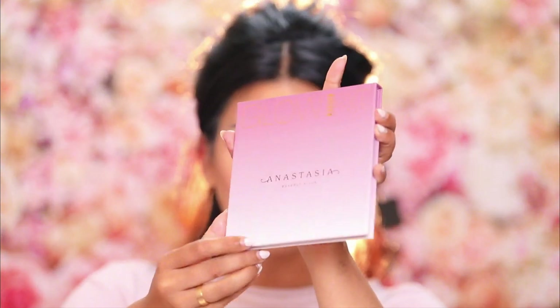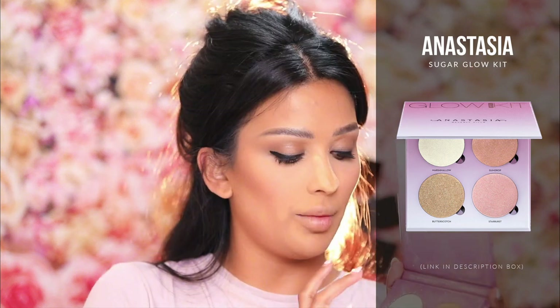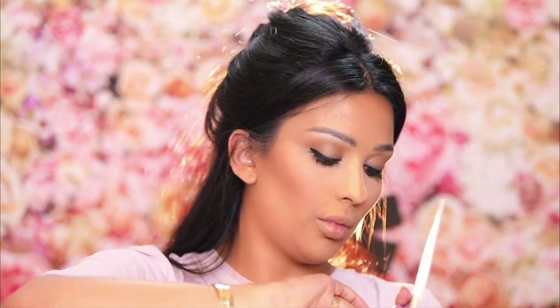Should we do lips or highlight? I'm going to go in with my Anastasia Sugar Glow Kit — it's one of my favorite highlighter palettes. I love Marshmallow and Gumdrop, so I'm going to go in with both on my nose. Let's grab a little Marshmallow.